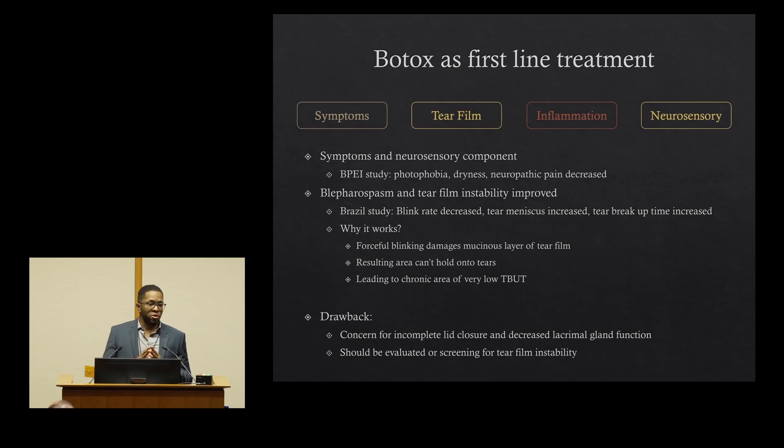However, there is still a risk when using Botox of causing incomplete eyelid closure and causing signs of tear film instability. So we always recommend following up with a cornea specialist or someone to evaluate your ocular surface to see if there are signs of dryness. In addition to that, we always want to optimize those environmental triggers.